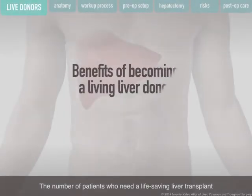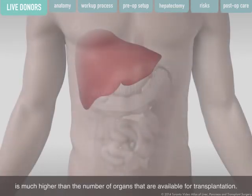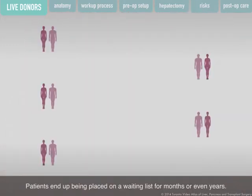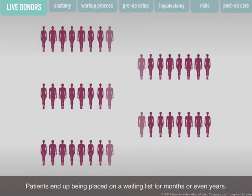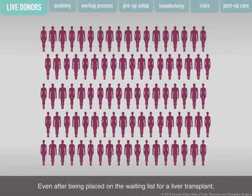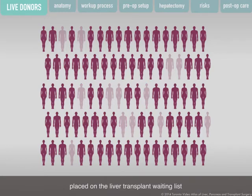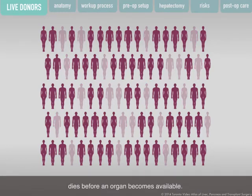The number of patients who need a life-saving liver transplant is much higher than the number of organs available for transplantation. Patients end up being placed on a waiting list for months or even years, and even after being placed on the waiting list, patients die before an organ is found. In Toronto, one patient out of every four patients placed on the liver transplant waiting list dies before an organ becomes available. By donating part of your liver, you can save a life.